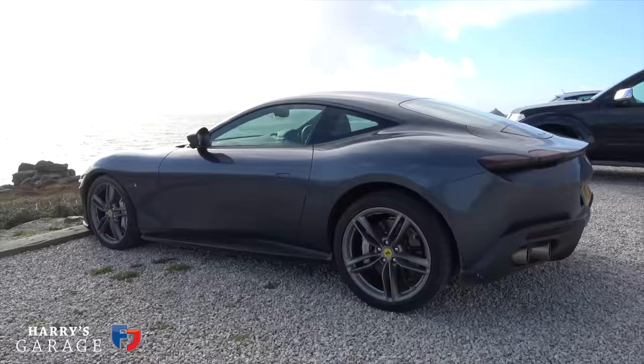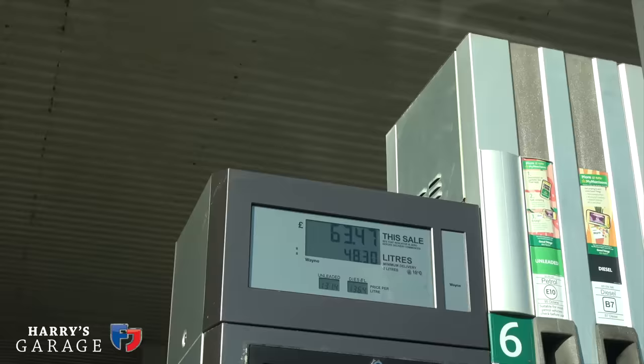Better get on back to the hotel. I've just filled up with fuel and I am fascinated with how little fuel this Ferrari is using. Vehicle distance travelled: 315 miles. Litres used: 70.58. Dividing that by 4.54 gives 15.5 gallons. So 315 divided by 15.5 equals — it's done a really good 20 miles to the gallon, this car. Fantastic!